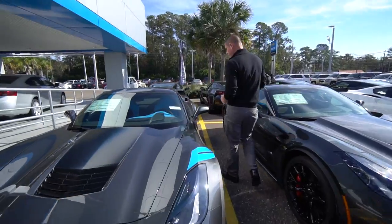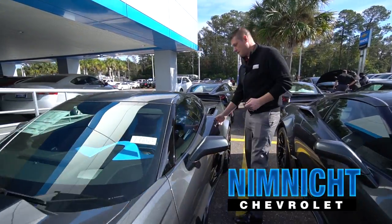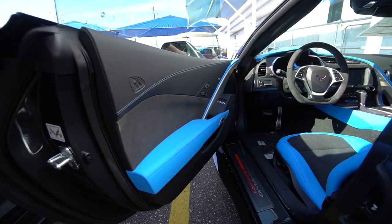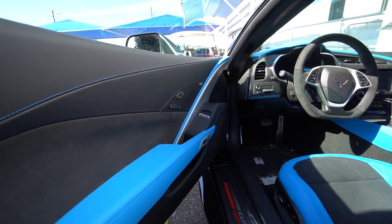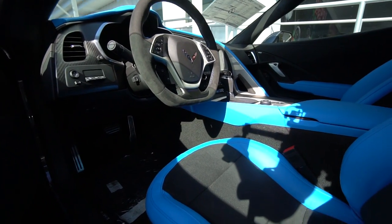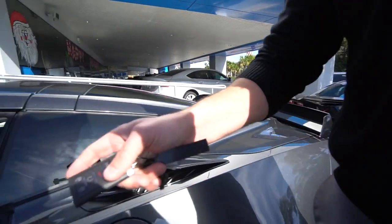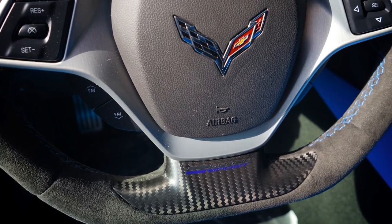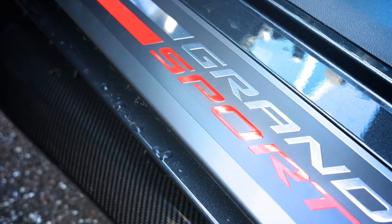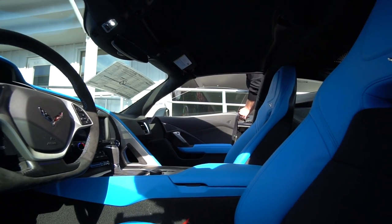My favorite thing about this vehicle is the interior. I love that color blue — it really goes good with this walk-in's clean gray. It might be hard to see but it's got a carbon fiber in-dash overlay. The headliner of this one is blue stitched, which is only on this vehicle.